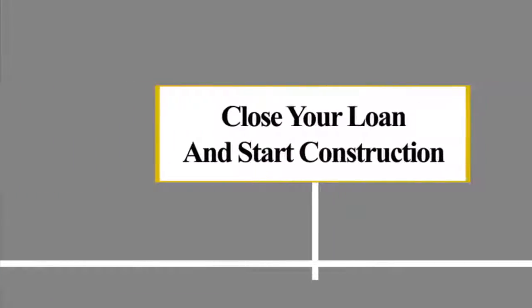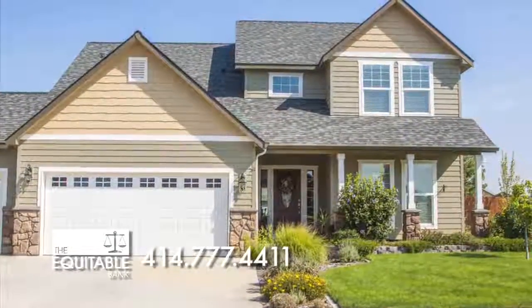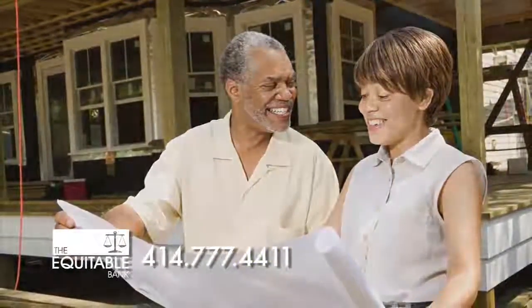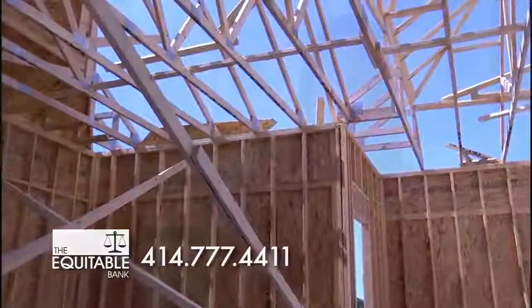Step four: close your loan and start construction. A construction loan is a short-term loan that pays for the building of a new home. It's kind of like a big line of credit. The balance starts at zero, and as the home is built, we pay the builder for the work that's been completed. As work is done, your loan balance grows and you pay interest on the balance. Once construction is complete, your single closing construction loan will automatically convert to a conventional mortgage. It's that easy — no need for additional closing time or closing costs.